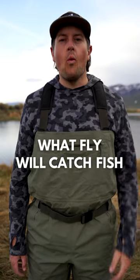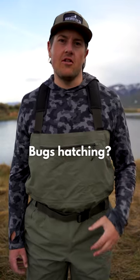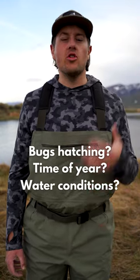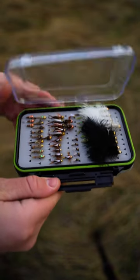So a better question is: what fly is going to work today? The way we're going to figure this out is by making our best guess — what bugs are flying around, what time of year is it, what are the water conditions, can I pick up a rock and find anything? And then from there we pick a fly out of our box and give it a whirl.